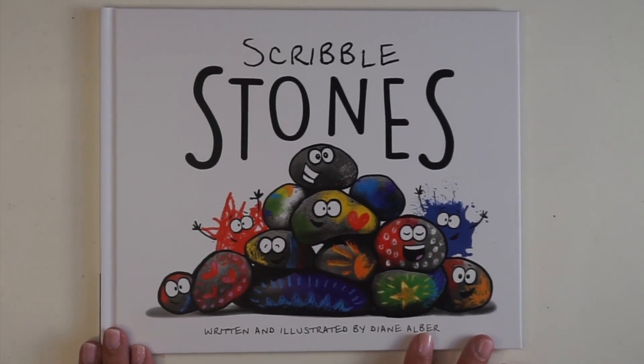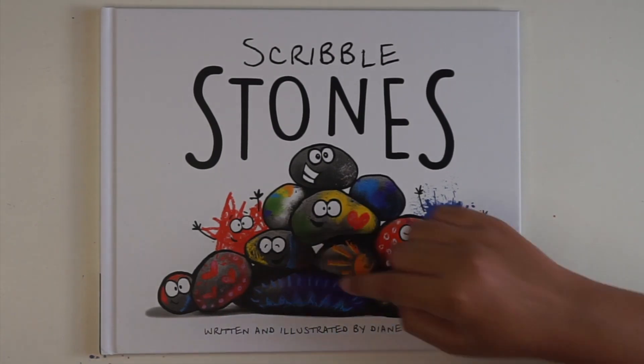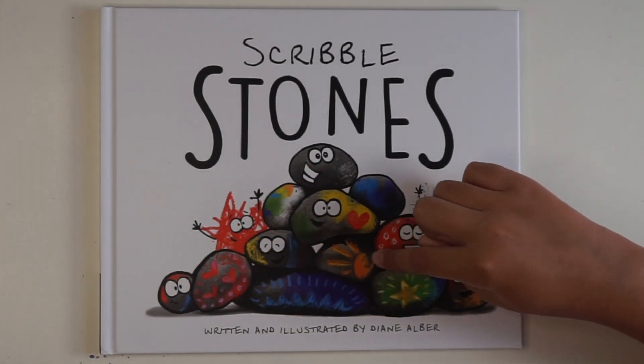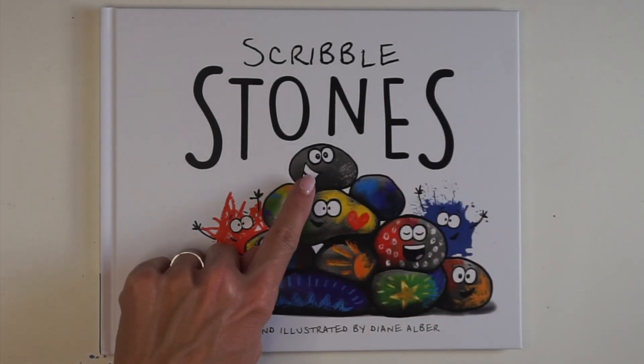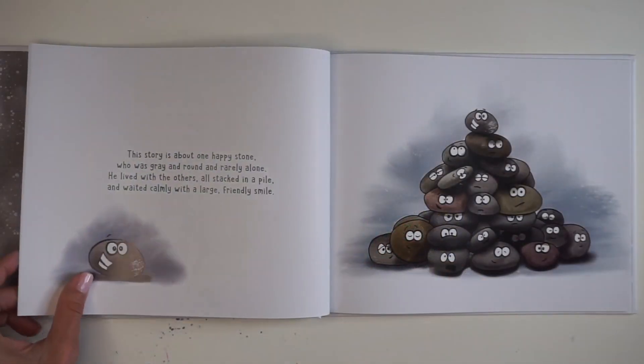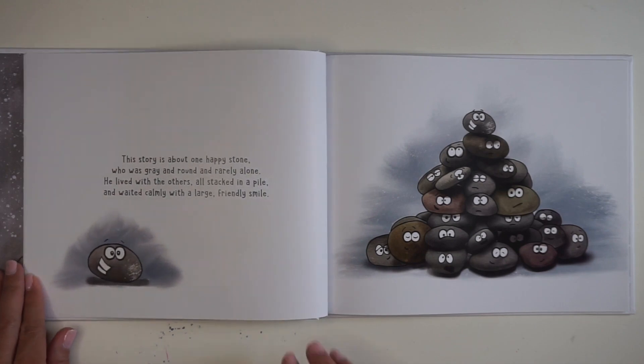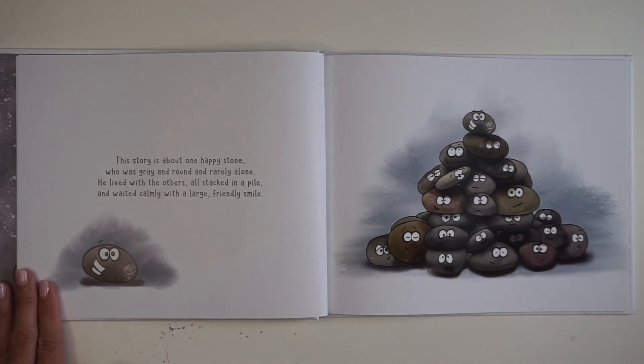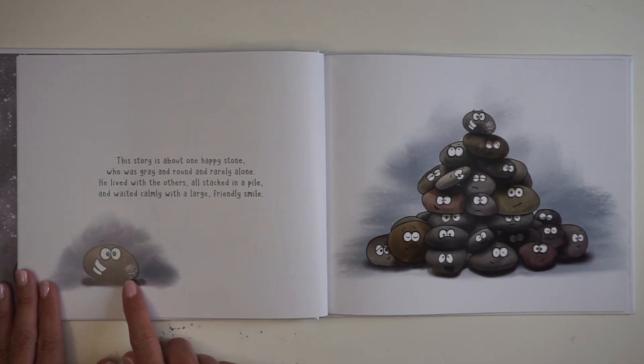Scribble Stones, written and illustrated by Diane Alber. Look at all these happy stones — there are hearts, I think those are mountains, and a sun and a star. I like this guy, he's really happy. This story is about one happy stone who was gray and round and rarely alone. He lived with the others all stacked in a pile and waited calmly with a large friendly smile.